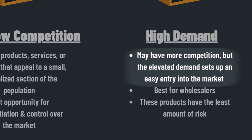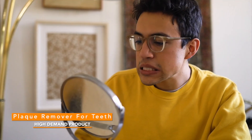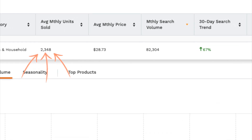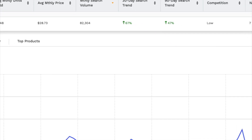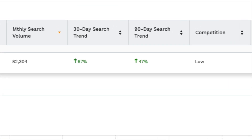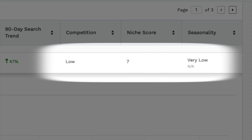Next is our high-demand product, which is great for wholesalers. We'll expect higher competition with this type of product, but the demand easily makes up for it. This month's product is the niche of Plaque Remover for Teeth. These tools are used to remove plaque that has accumulated over time. Depending on the type of product you sell within this niche, you can see very high revenue potential and very high profit margin potential. What initially caught my eye is the search volume and monthly units sold — average monthly units sold is over 2,000 and search volume is in the 80,000 range. The 30-day search trend is at 67% and the 90-day search trend is at 47%. Competition isn't very low, but the niche score is still high at 7 out of 10.